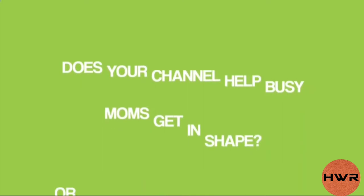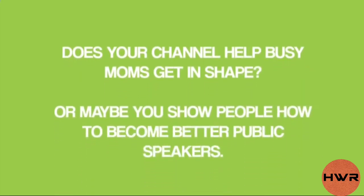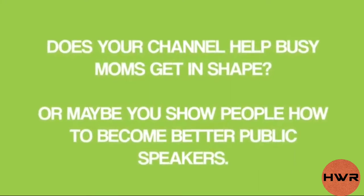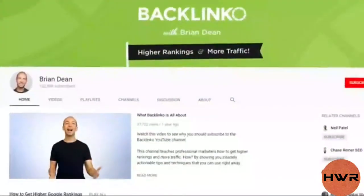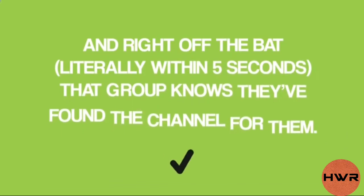Does your channel help busy moms get in shape? Or maybe you show people how to become better public speakers? Now's the time to address that group directly. For example, I start off my trailer by addressing my target audience — marketers. My target audience is people that are serious about marketing their online business, and right off the bat, literally within five seconds, that group knows they've found the channel for them.